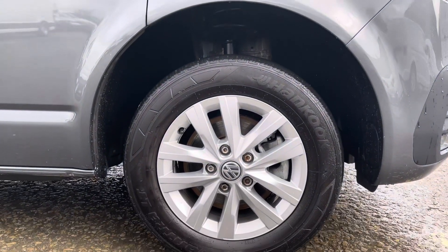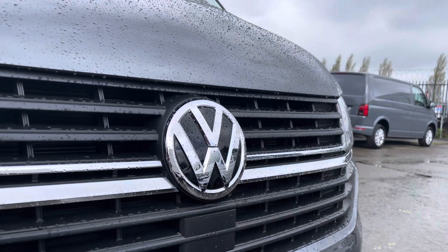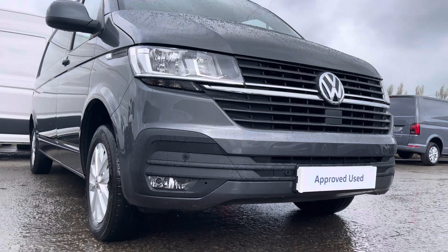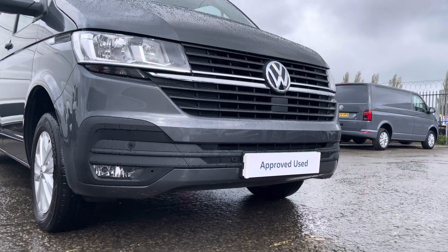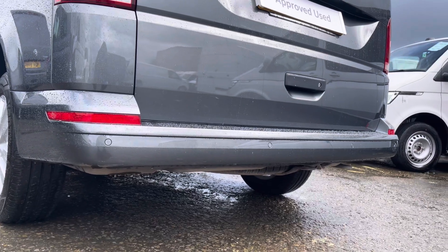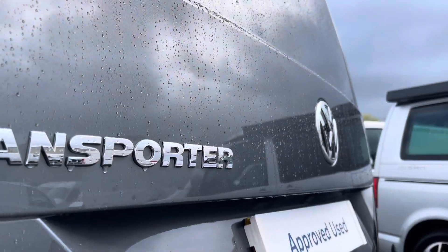Here we have these 16-inch silver Clayton alloy wheels, and moving on to the front of the vehicle we have your VW badging. Directly underneath is your front assist, and dotted along your front bumper are your colour-coordinated front parking sensors, which can also be located on your rear bumper as colour-coordinated rear parking sensors. We also have some additional Transporter and VW badging dotted around in multiple areas on the exterior of this panel van.